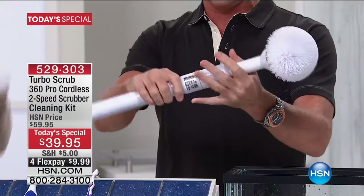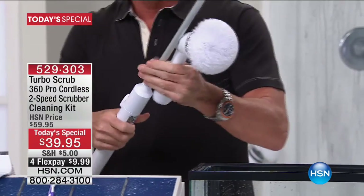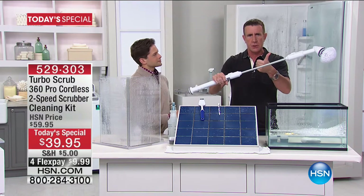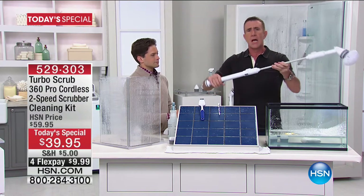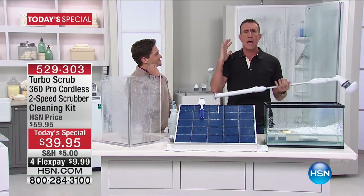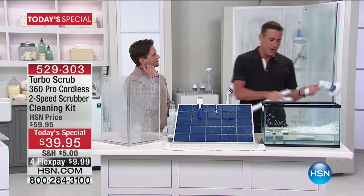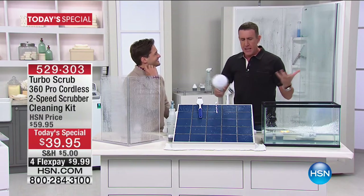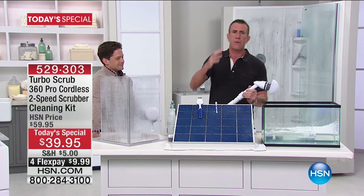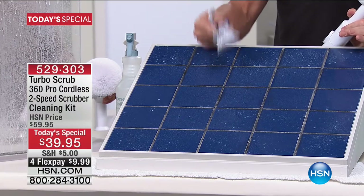Right now it's set up in the short configuration. I push one button and this turns into a four-foot-long power scrub — completely charged, completely rechargeable, completely cordless. You can reach up to 12 feet and all the way down low without ever bending. If you have to scrub or clean anything the old-fashioned way, you normally sit there with a toothbrush or scrub brush and do all the hard work yourself.